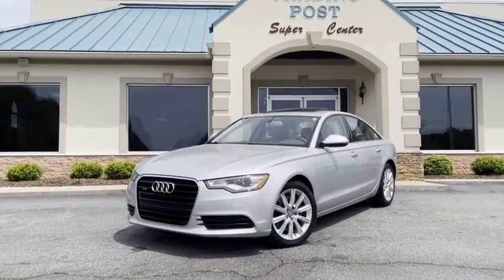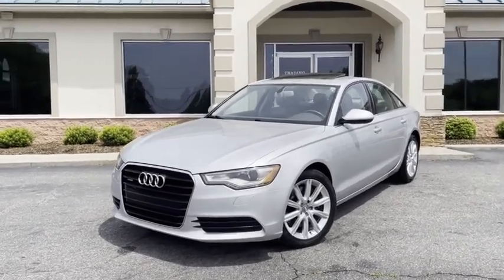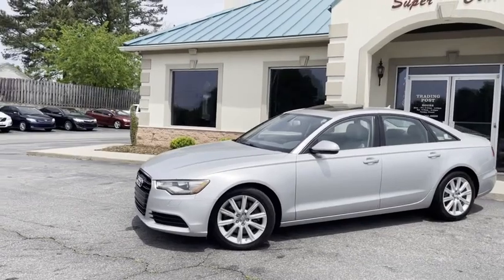Check out this bad boy — 2015 Audi A6 Quattro, all-wheel drive, 2.0 turbo. This thing is fun to drive, guys.